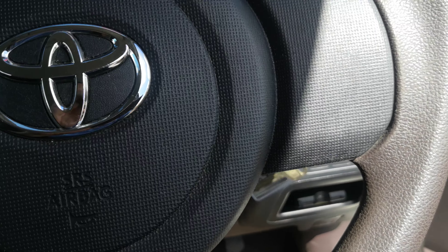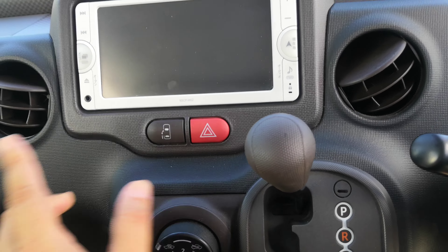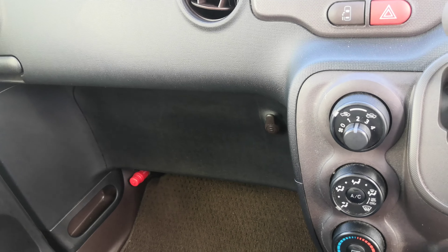On the door panel you do have your door lock and window controls. It does have a button right here on the dash that you can use to open up the sliding door, or you can use the handle. It also has that button up here on the column.